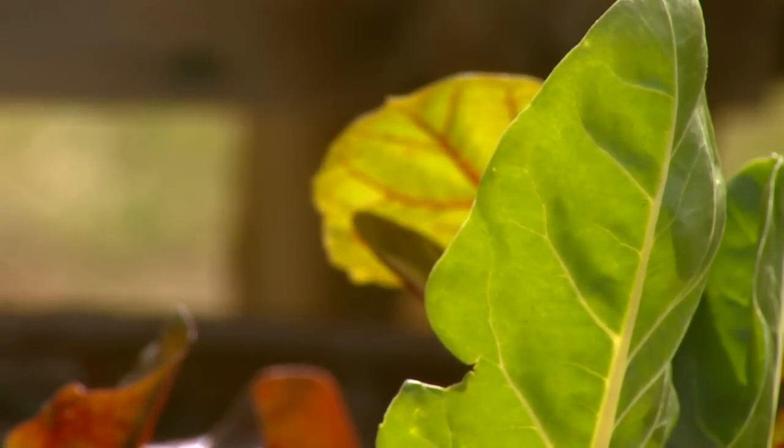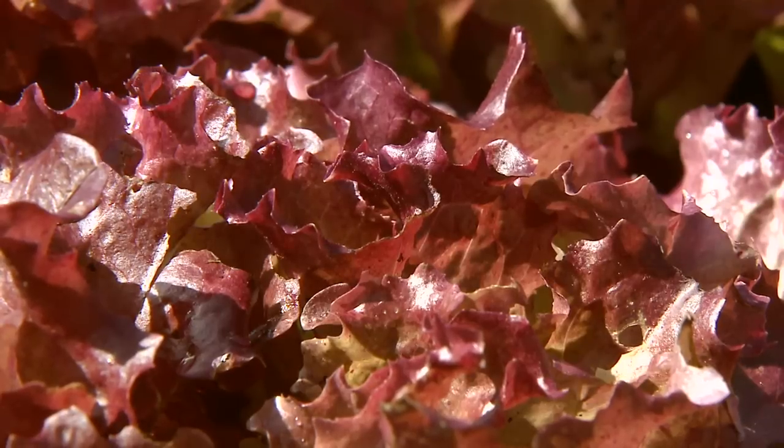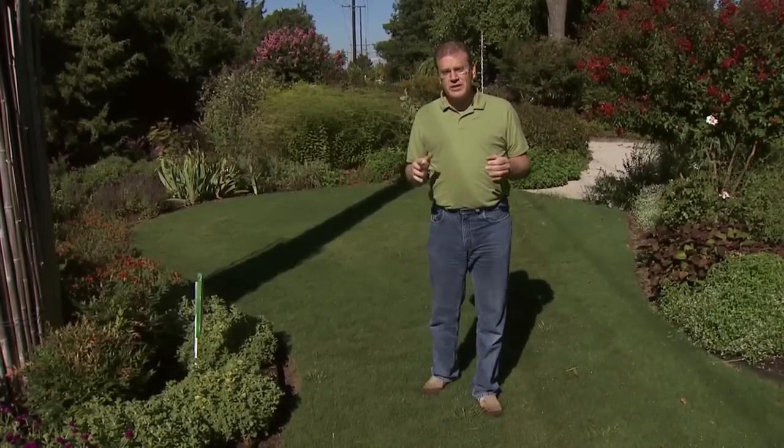We can continue to plant cool season vegetables as well, such as spinach, lettuce, radishes, and rutabagas. These all have relatively quick germination times and mature quickly, so you can enjoy a nice fall harvest.